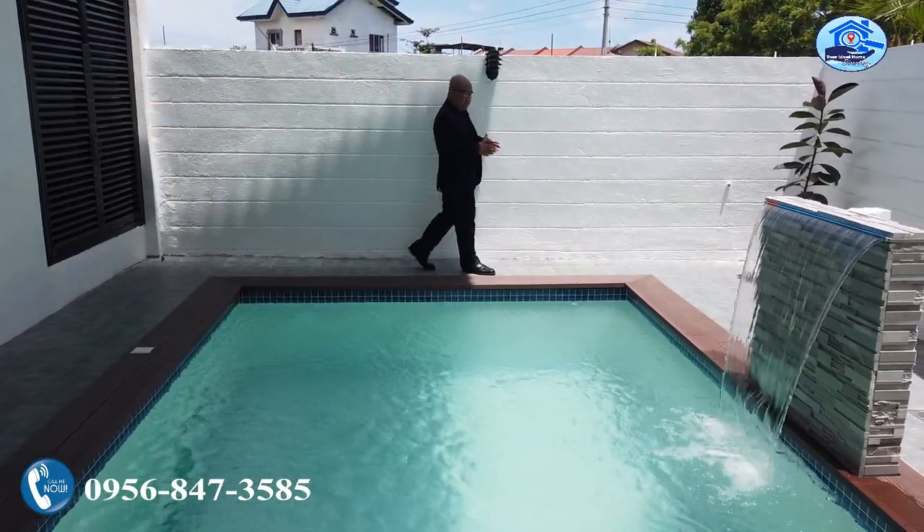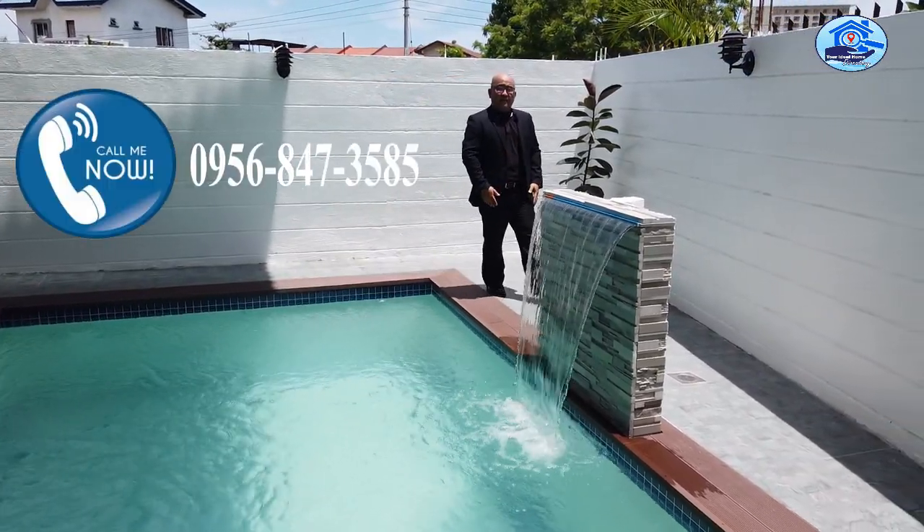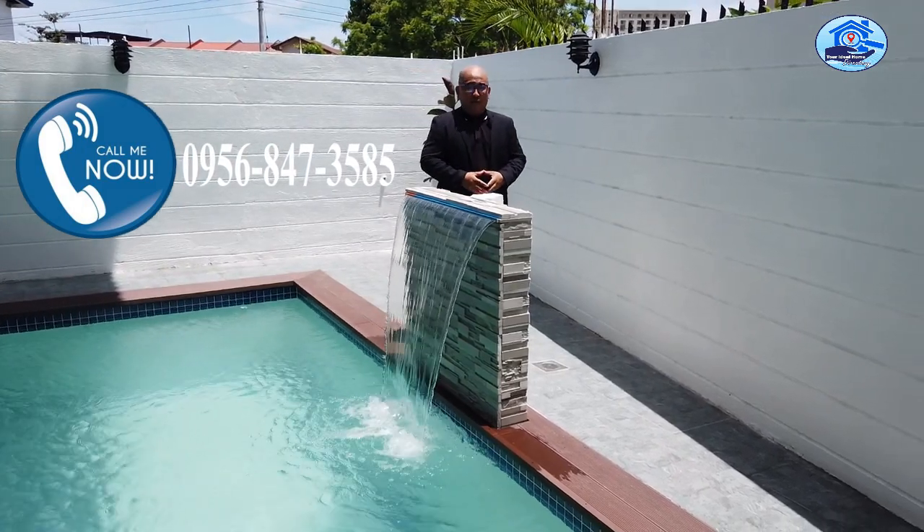If you're interested in this brand new elegant house and lot for sale, you can definitely give me a call. The number is 0956-847-3585 and I'll be more than happy to assist you.